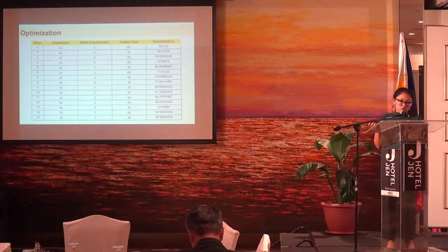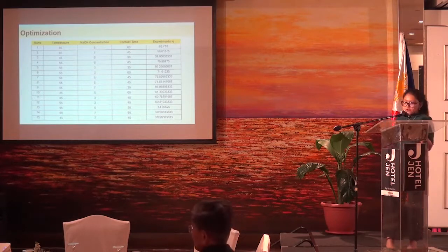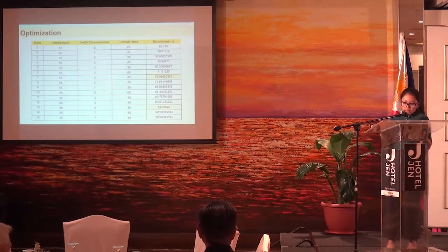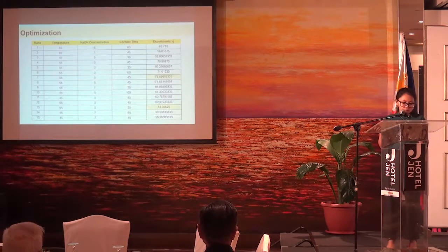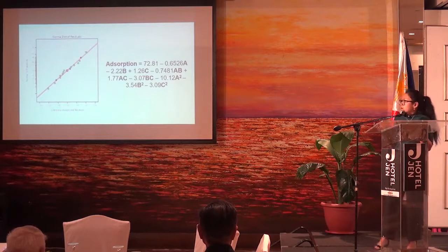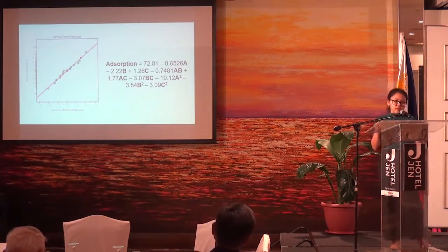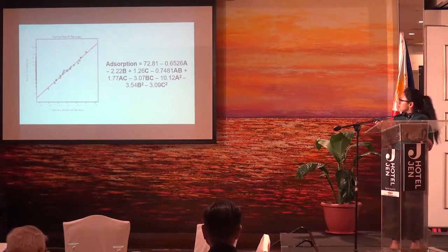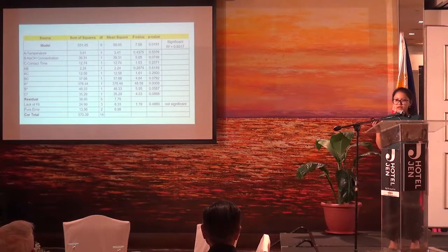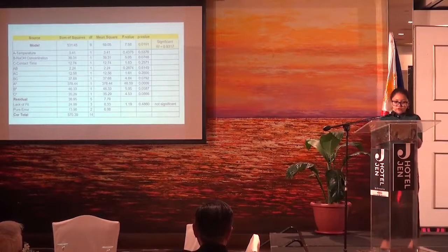Our optimization was performed using response surface methodology with a Box-Behnken design. The table shows our highest experimental adsorption value obtained, which is from run 7 at 75.84, and our lowest value of 54.30 from run 13. The quadratic equation used to predict the optimum point was generated from the experimental design, and the normal probability plot of residuals suggests that the model closely follows experimental data and could be highly significant. From ANOVA, the response surface quadratic model has a p-value of 0.0191, indicating that the model is significant, with an R-squared value of 0.9317.